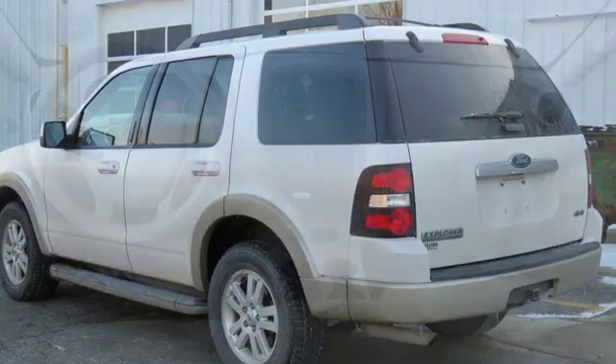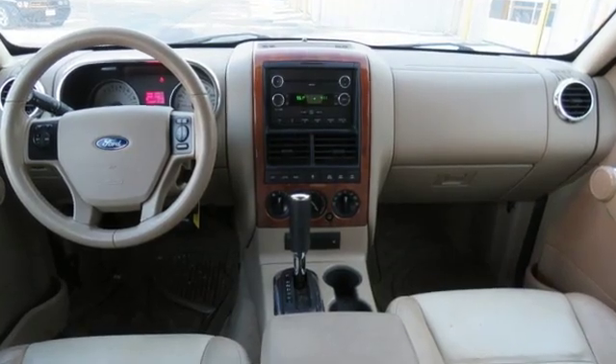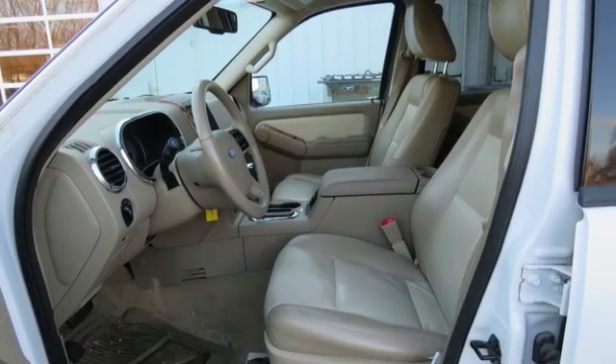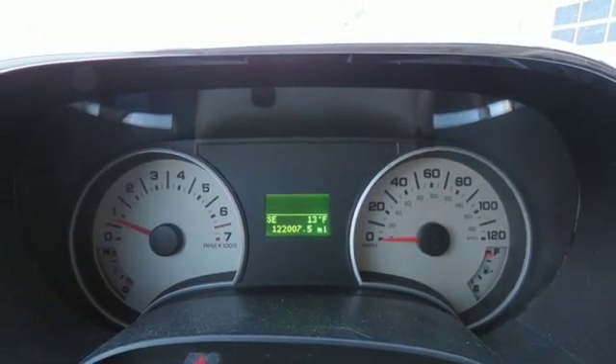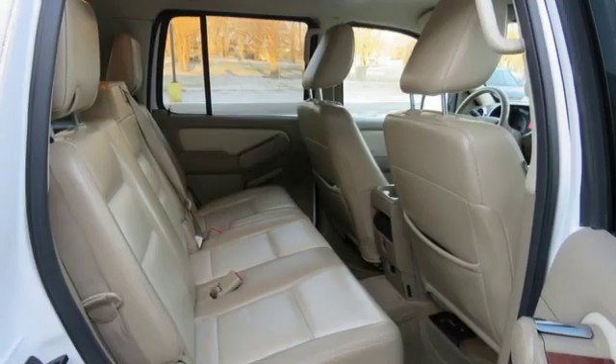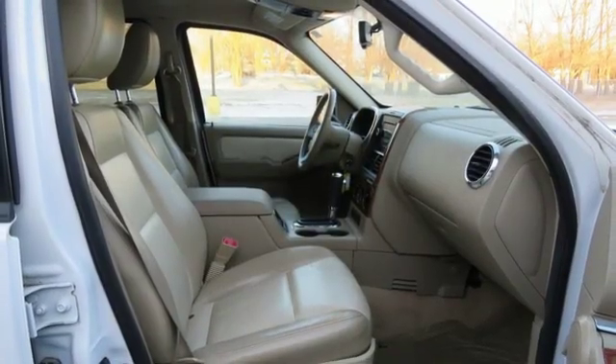Streaming audio, wireless phone connectivity, leather steering wheel, auto dimming rearview mirror, multifunction steering wheel, manual tilting steering column, V6 engine, aluminum wheels, electronic shift on the fly, and front heated leather bucket seats. New car test drive rights.